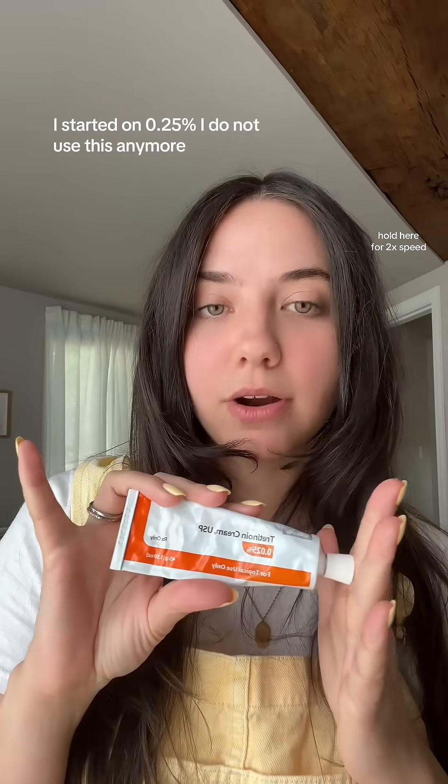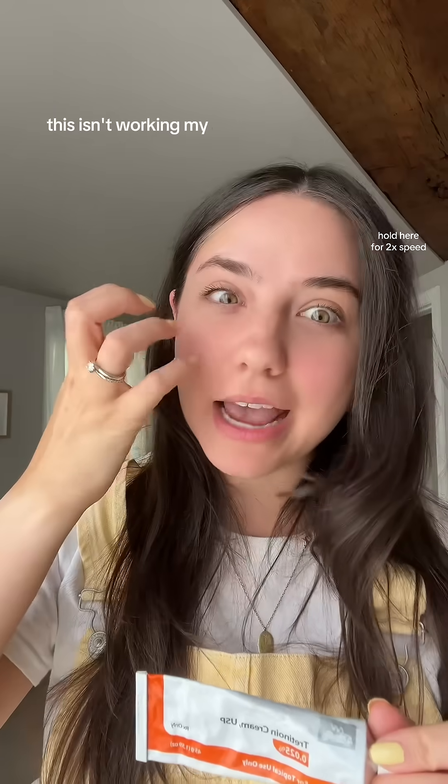I started on 0.025 and do not use that anymore, then adjusted to 0.05, and then went up to 0.1. A great part about being a Norx patient is I could just message my provider and say this isn't working, my acne is still flaring up. I did not think I would have acne at this age — I really thought I was going to grow out of it.